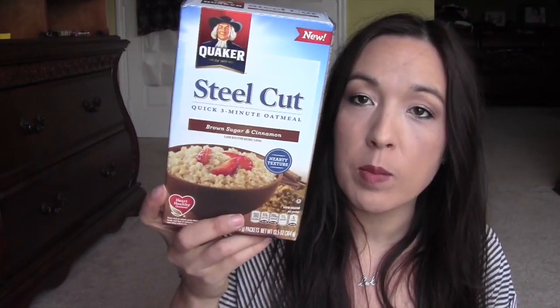This was from Buzz Agent. This is the Quaker Oats steel-cut brown sugar and cinnamon oatmeal. I'm going to try to eat it — I'm not an oatmeal lover — but my son loves oatmeal. It came with a few coupons inside to share with friends, so that's cool.